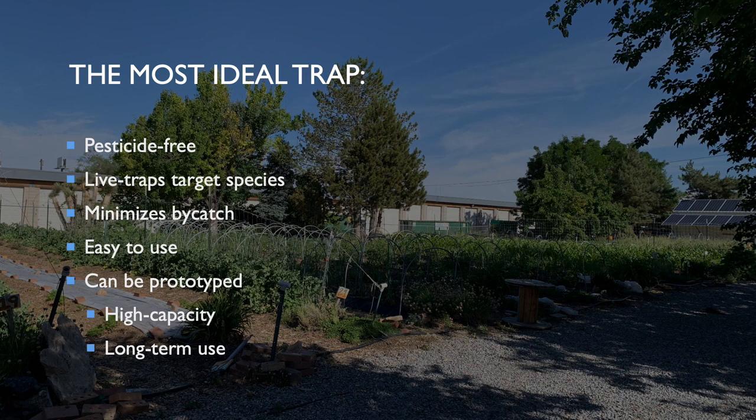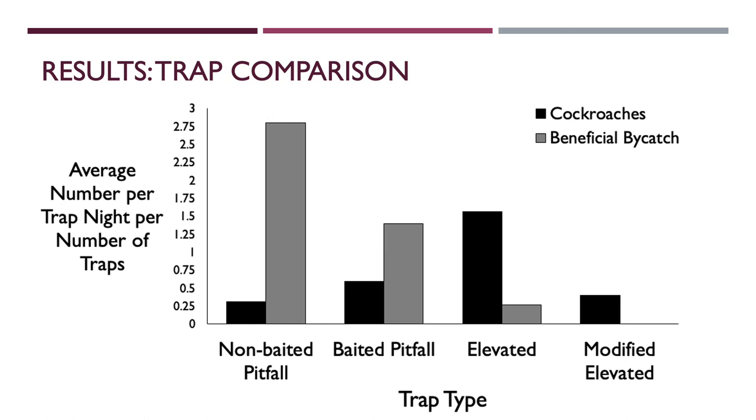As a reminder, the most ideal trap will meet certain criteria: it is pesticide-free, live traps the target species while minimizing beneficial bycatch, is easy to use, and can be used as a prototype to make high-capacity and long-term traps for use on the farm. This graph compares the catch results between trap types. These results reflect the standardization in data analysis conducted to adjust for the different number of trap nights and number of traps used. Trap types are shown on the x-axis and the y-axis displays the average number of cockroaches and beneficial bycatch per trap night per number of traps. Cockroach numbers are in black and bycatch are in gray. Ideally, we'd like to see a tall black column with the shortest gray column in comparison for the best trap type.